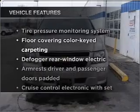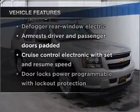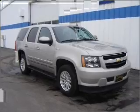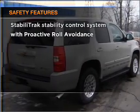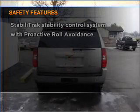Check out the list of included features for this vehicle. They are sure to elevate your trip from a standard ride to a more overall enjoyable experience. Rest assured, safety elements are included to provide you with a secure ride. Call today to schedule a test drive.